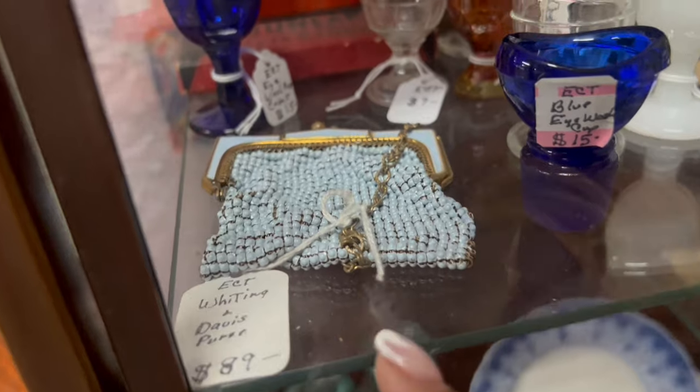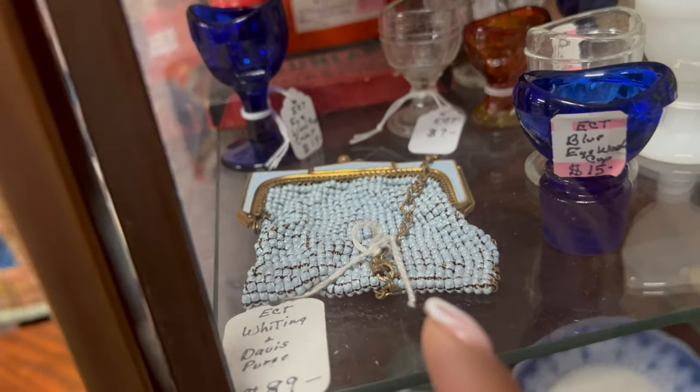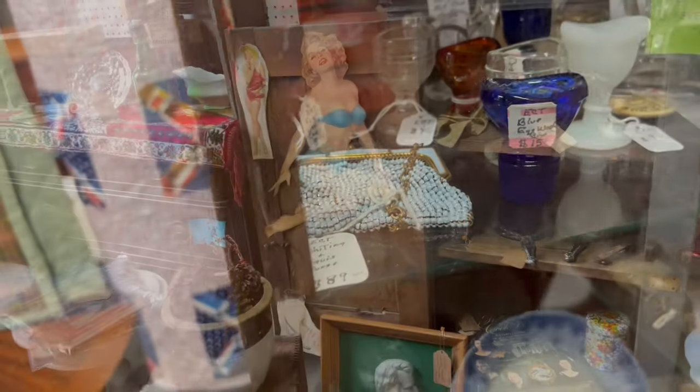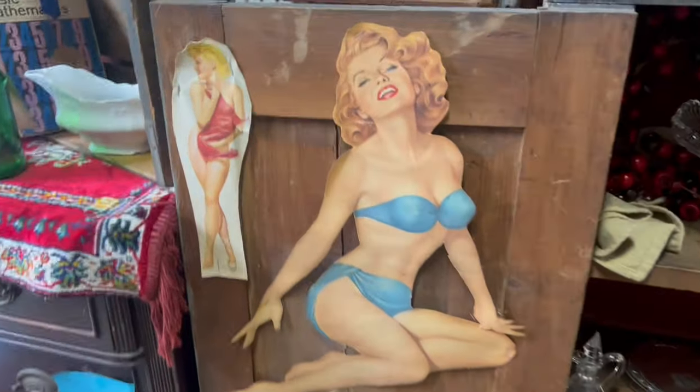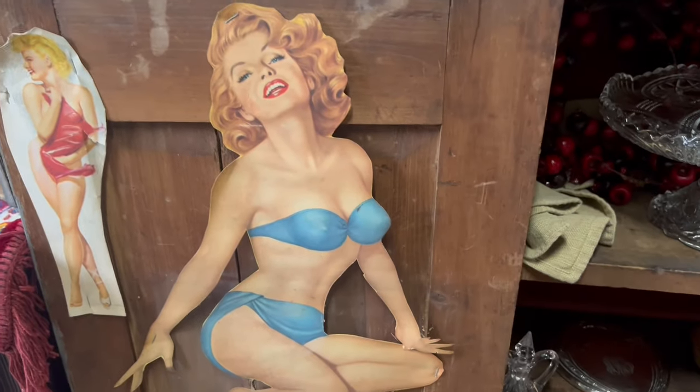Look at that Whiting and Davis purse. That is absolutely fabulous. I've never seen it in the blue and I love that size. I love the die-cut pinup girl. That's fabulous. Oh, it's stapled on there. That's a shame.